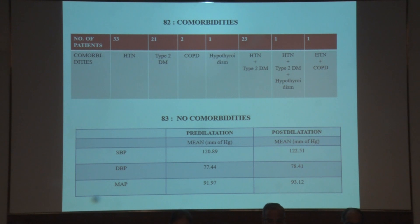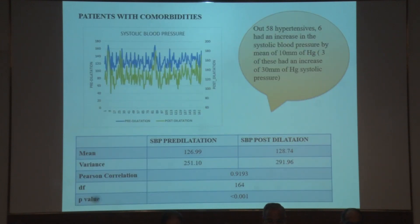Among the 83 patients with no comorbidities, the mean systolic blood pressure prior to instillation was 120 mmHg and post-dilatation was 122 mmHg. The mean diastolic blood pressure prior to instillation was 77 mmHg and post-dilatation was 78 mmHg. The mean arterial pressure prior to dilatation was 91 and post-dilatation was 93 mmHg.